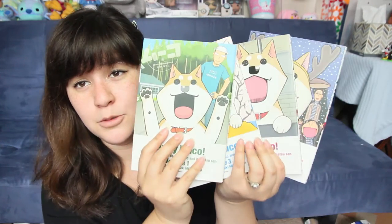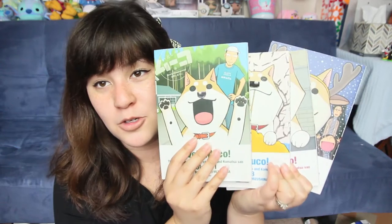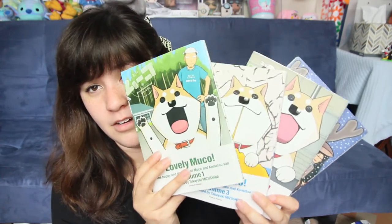Also at Book Off I got some books and manga. This is really fun — it's a series called Lovely Muko, it's about a Shiba Inu. If you guys haven't seen it, oh my gosh, there's an anime about it and it is so cute. Having a dog especially just makes it so relatable. Muko — you hear her thoughts and it's just very funny. I love this. So I bought the manga in Japanese so I can practice my Japanese because I really want to learn how to read better. It's got the first four volumes of Lovely Muko.